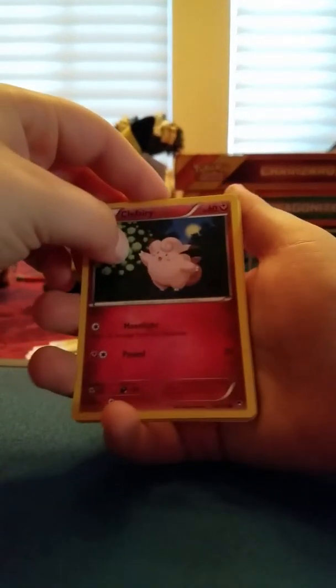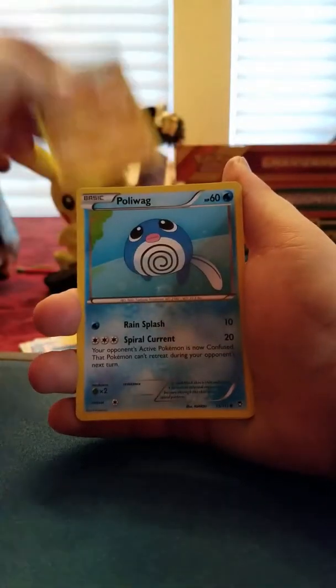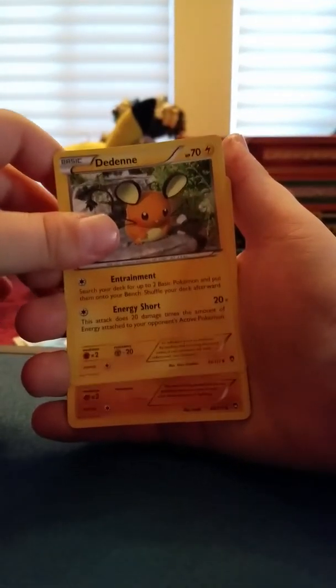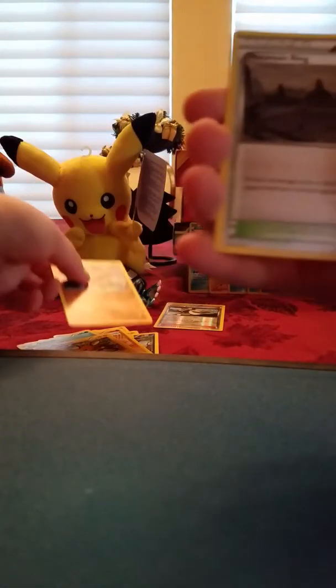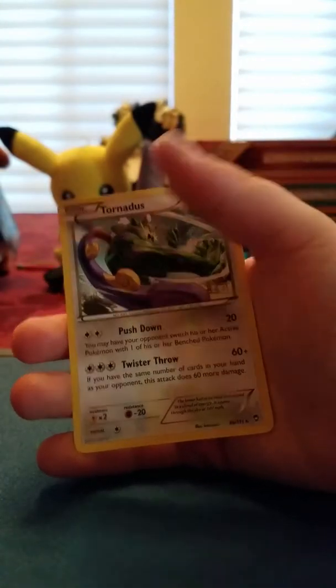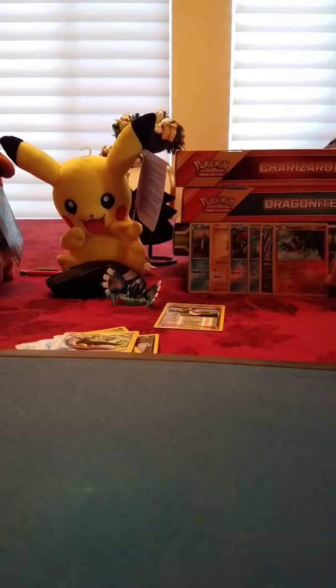Fury's Fist. Clefairy, Farfetch'd, Pancham, Trapinch, Poliwag, Hitmonchan - got your brother just a couple seconds ago. Mountain Ring, Hawlucha Reverse Rare, and Tornadus.